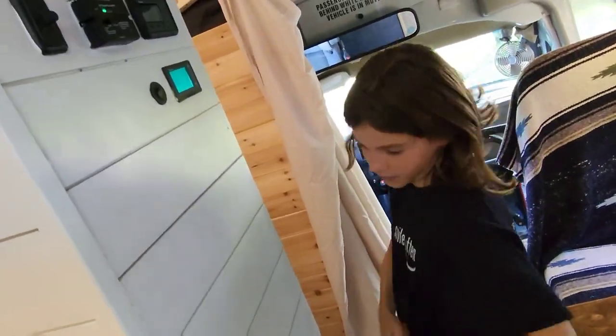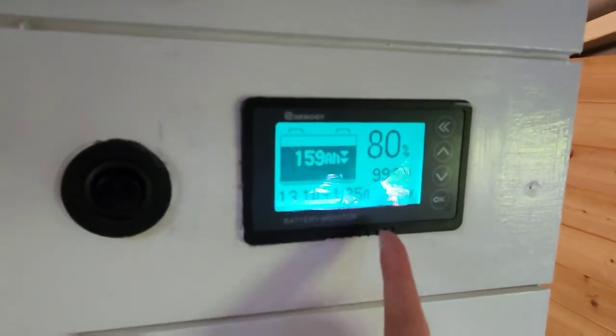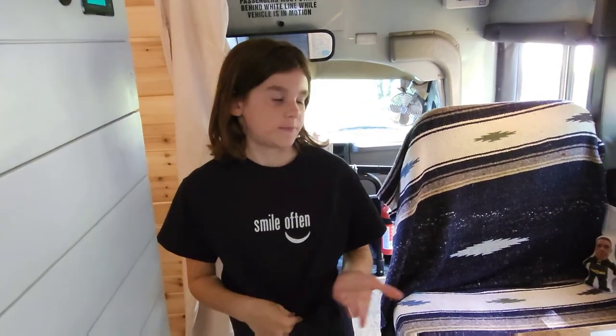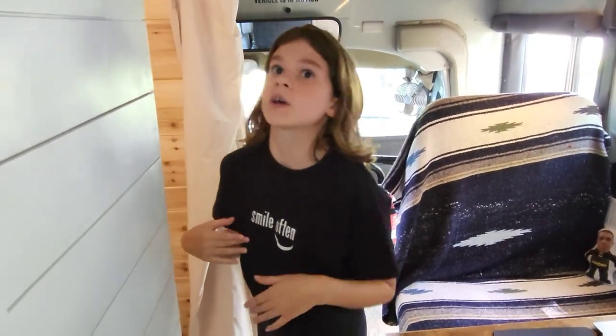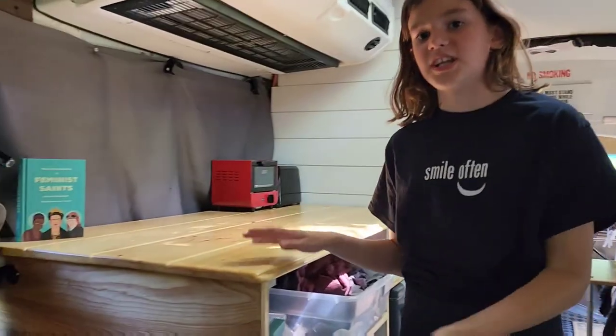The propane detector will beep and then we'll have to run. This display shows how fast the solar panels are charging — it's at 80% right now, maybe because we're in a shaded area under some large leaves. We have USB ports so we can charge any electrical device. This one is right here, and my phone charges very fast with it. There's also one over there.